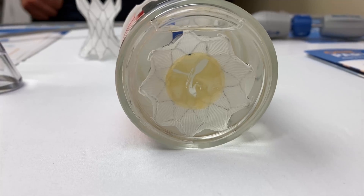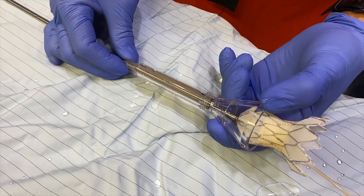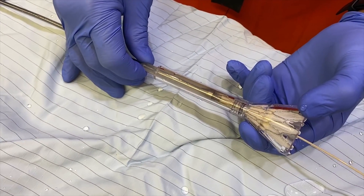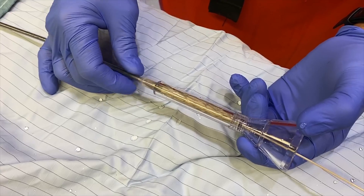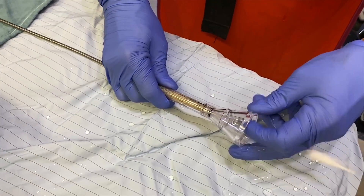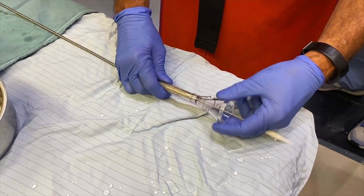The Harmony valve is the first of its type — the first in-class transcatheter heart valve designed for this patient population: patients who have had prior operations, often in early childhood but sometimes into later adulthood, and are left with a valve between the heart and lungs that is incompetent. It leaks, and in the past the only option for these patients was a repeat open heart operation for a surgical pulmonary valve replacement.